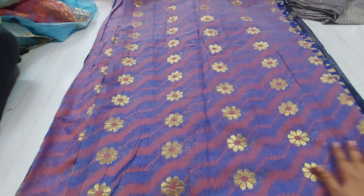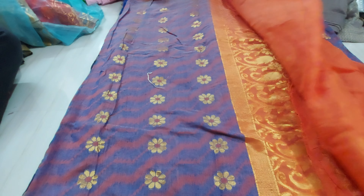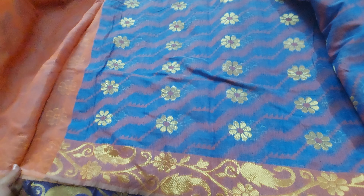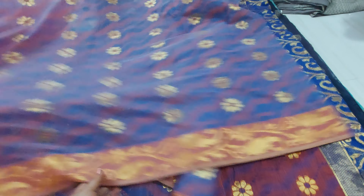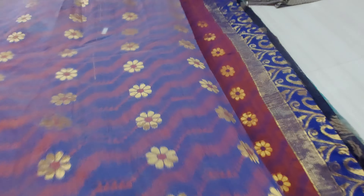Next one is this one. I have to cut the blouse — this is the blouse piece. This will start the sari. There are many of the sari, and some of the cotton in English color.